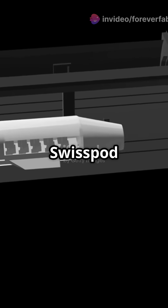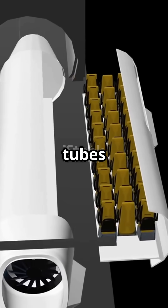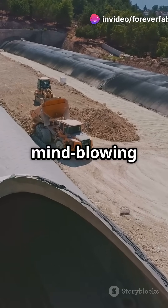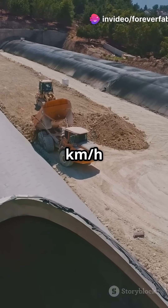Meanwhile, in Colorado, SwissPod is building the world's largest Hyperloop test track at Puebloplex. They unveiled 25 steel tubes and are set to start testing in late 2025. China's CASIC hit a mind-blowing 620 kilometers per hour in a low-vacuum tube.